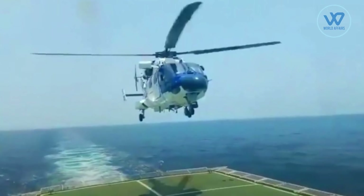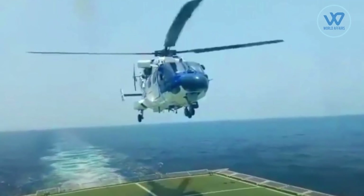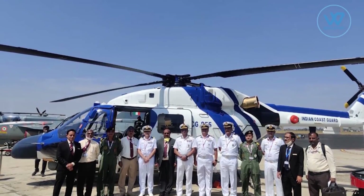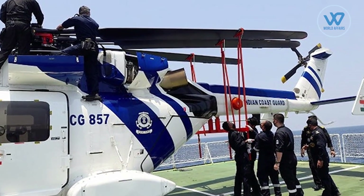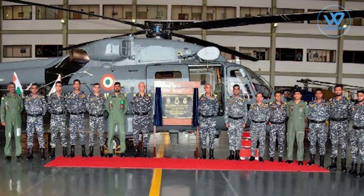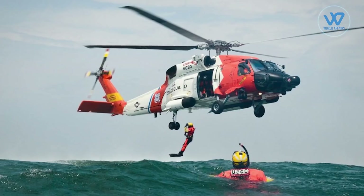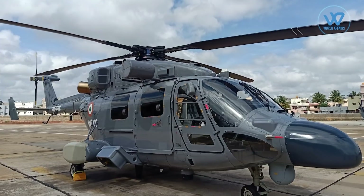The recently concluded shipborne trials off the Chennai coast, in collaboration with the Indian Coast Guard, also covered maintenance activities inside the hangar and on the deck, hot refueling with engines running on the deck. Missions successfully executed included surveillance, search and rescue, and anti-pollution operations to address oil spillage.